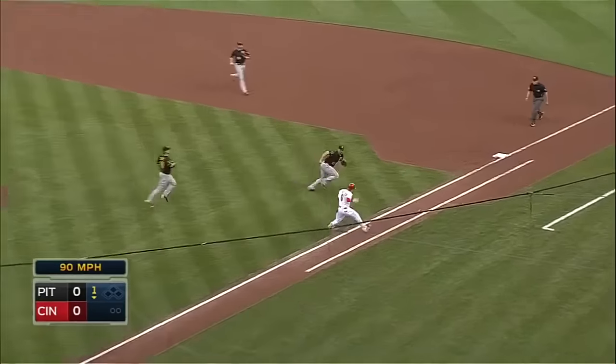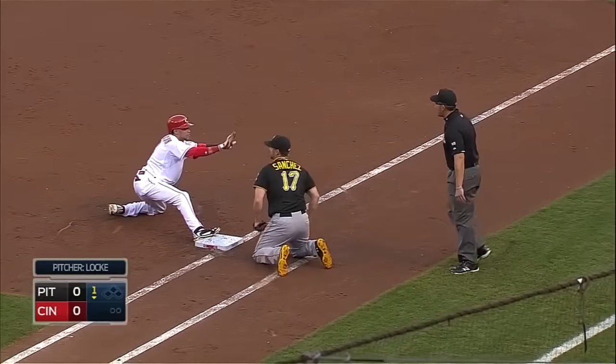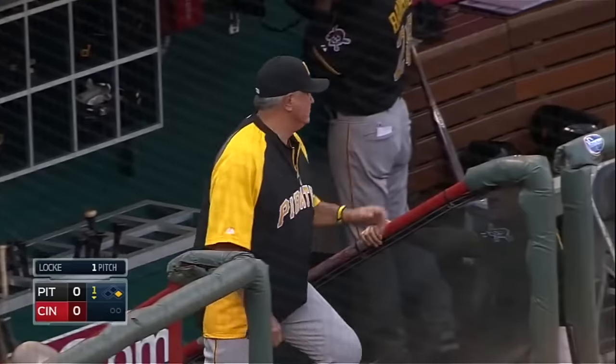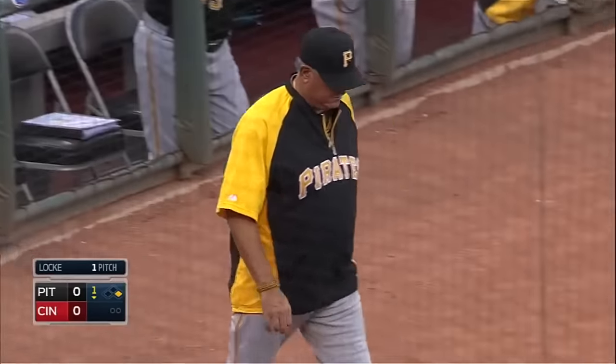On it right at the first baseman and that's an easy play. Oh, he missed him. How in the world did that happen? That is extreme agility by a former football player. That looked like he was heading into the secondary and evaded the free safety.